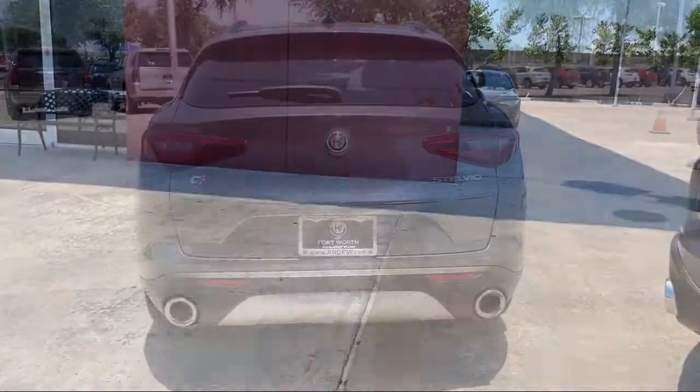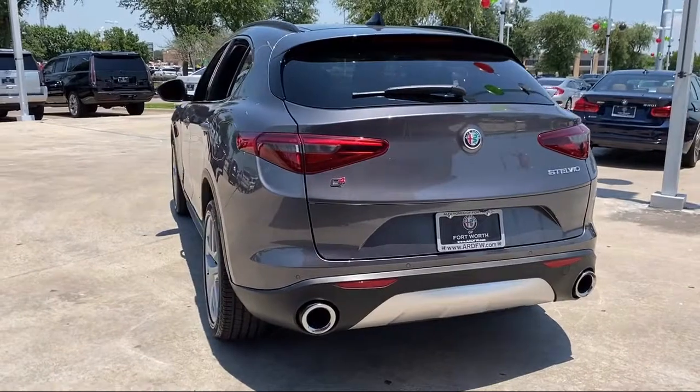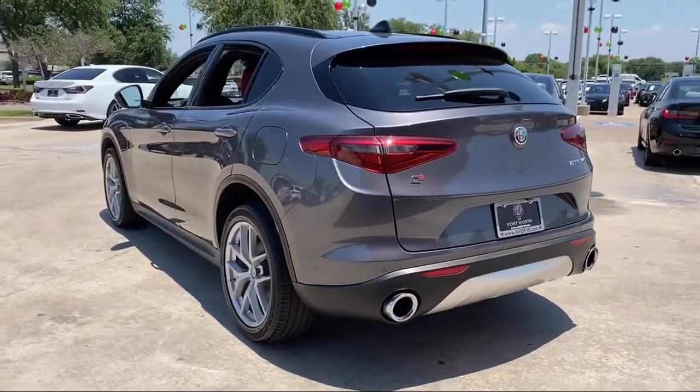It also features a tire pressure monitoring system, split fold-down rear seat, heated door mirrors, roof rack, and has less than 35,000 miles on the odometer.